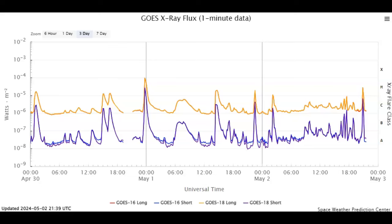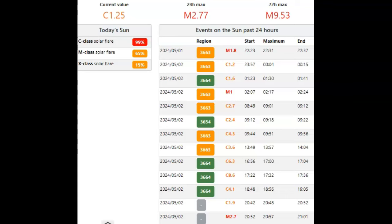Ladies and gentlemen, we've had two M flares thus far today. We started the day right around 3 UTC time with an M1 solar flare, and we have just had an M2.77 solar flare. Both of these flares are coming from relatively new sunspot groups. Taking a look at spaceweatherlive.com, we see a 65% chance of M-class flare activity. Earlier in the day at around 207, we had an M1 that lasted just under 15 minutes.